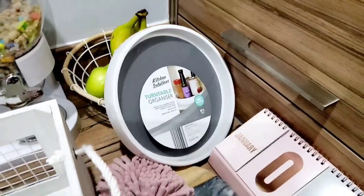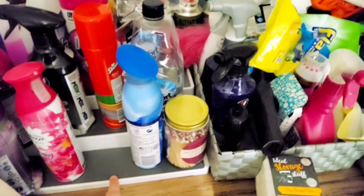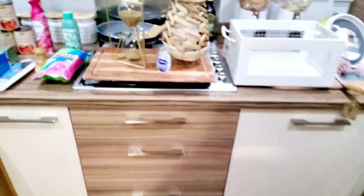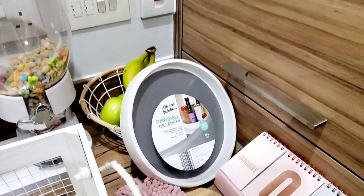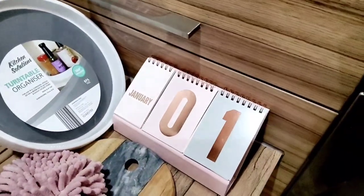It was £1.99, which is a massive bargain for a turntable. Obviously it's plastic and it's got a grey grip mat. They also had matching tier shelves — I've got one in my under-stairs utility storage — and they had those in Home Bargains too at a really good price, but I didn't need one. They also had fridge organisation and a load of different products I hadn't seen before.